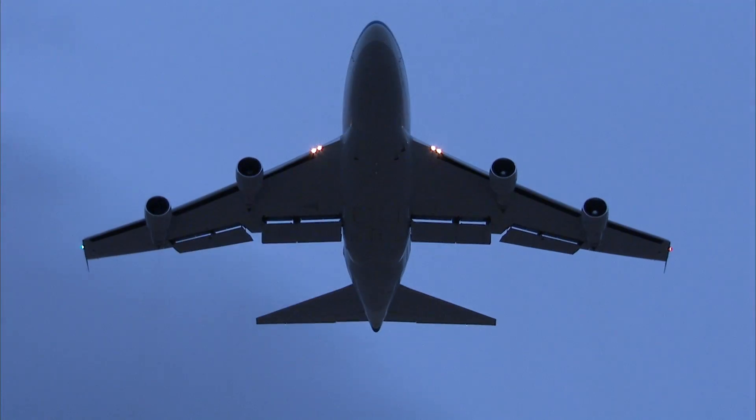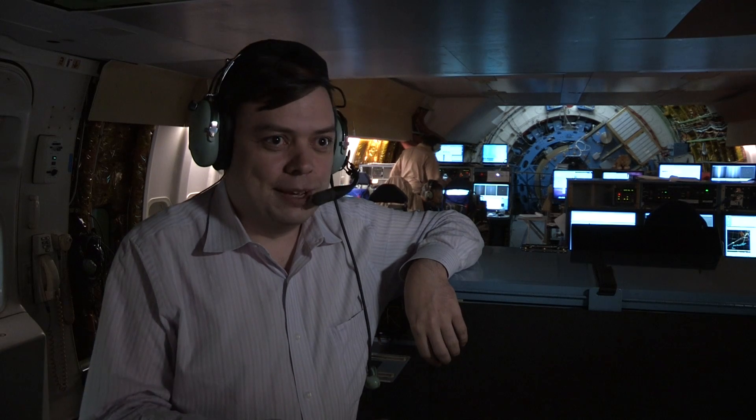SOFIA is an observatory and like other observatories around the world it can do a lot of different science. A lot of those observatories are on the tops of mountains around 13 or 14 thousand feet. Even when we have a ground-based telescope in a perfect place, sometimes it doesn't get any data because the clouds come in.